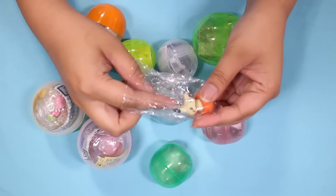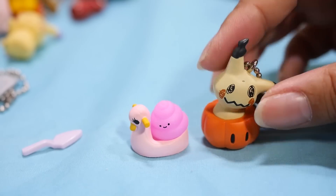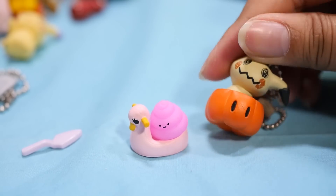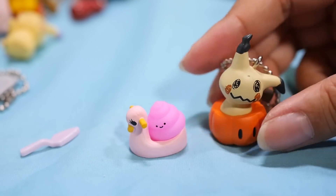Let's open this guy up. Oh, Mimikyu! When they first announced Mimikyu I fell in love — the background story, the design. I just — Mimikyu's so cute. And Mimikyu has a smudge too. I don't like that.